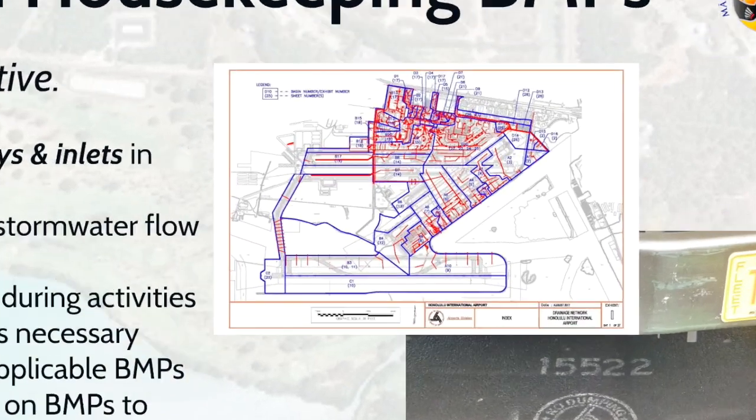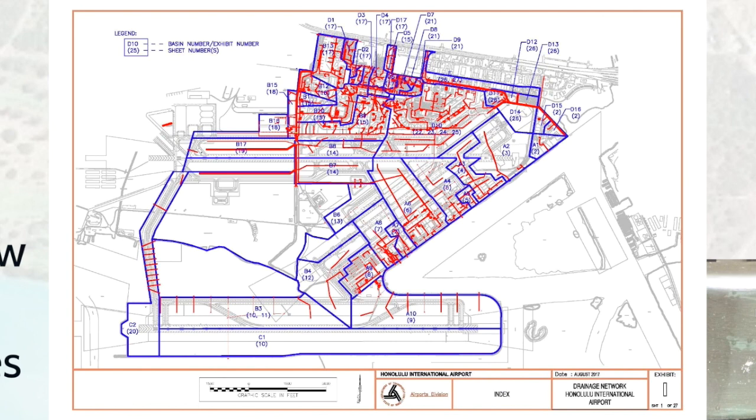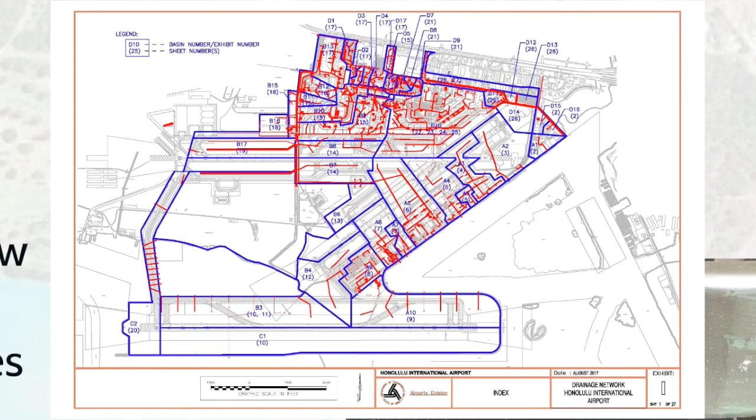This is the drainage network map of Honolulu International Airport, showing locations of inlets, manholes, pipes and drainage canals. Please be sure to familiarize yourself with the drainage map at your airport and identify where the storm drains on your site lead to, as the waters flow untreated to our natural waterways and oceans.